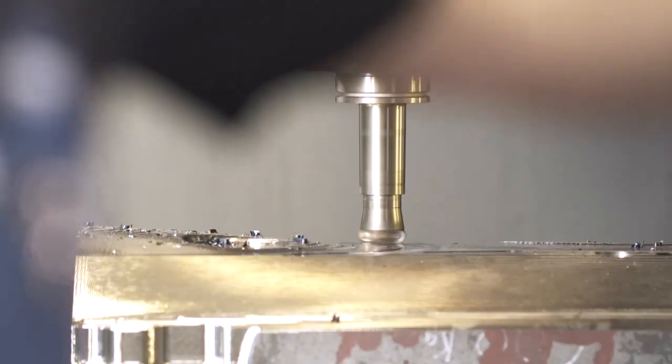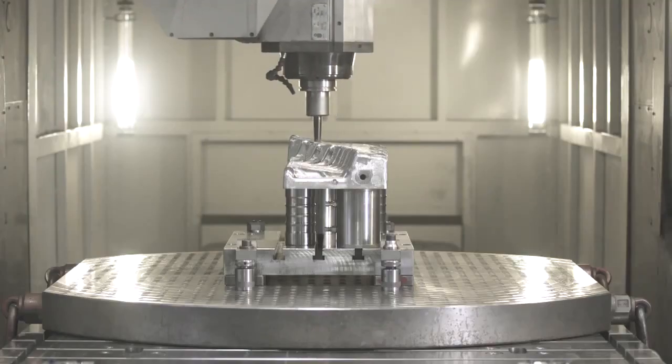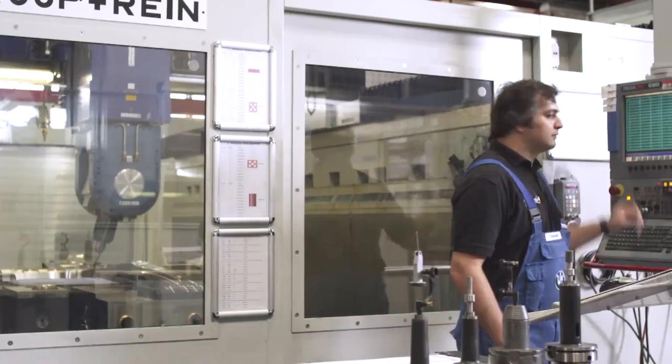In the tool-making plant of BMW, steel plates are milled in multiple steps by the most modern machines, on the basis of CAD models. From raw cut to finishing — formed to finished compression molds.